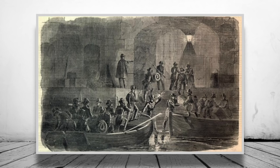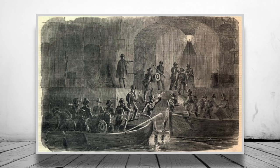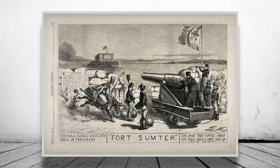Anderson showed the officers to their boat and said, 'If we never meet in this world again, may God grant that we meet in the next.' It's kind of sad to think that in an hour's time they'd be trying to kill each other. At 4:30am, a signal shot was fired from a 10-inch mortar placed at Fort Johnson — the signal to tell the other guns aimed at Sumter to begin the bombardment.